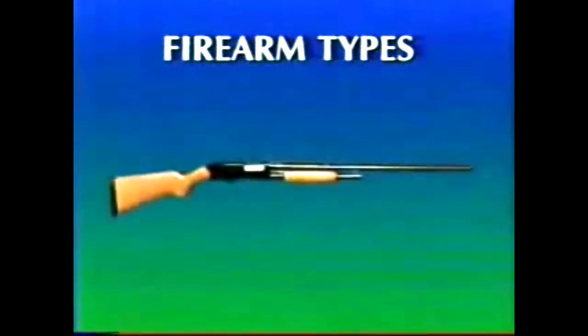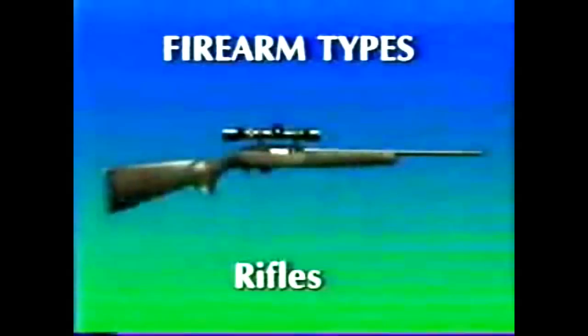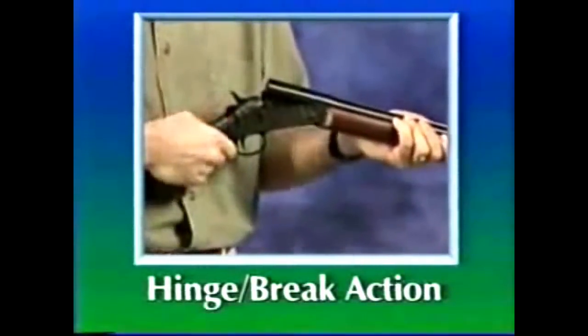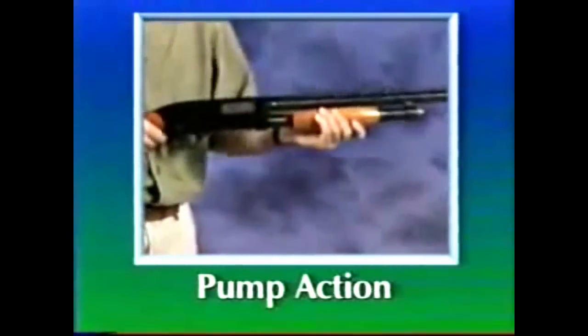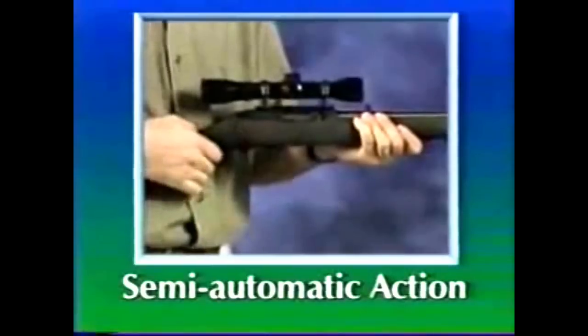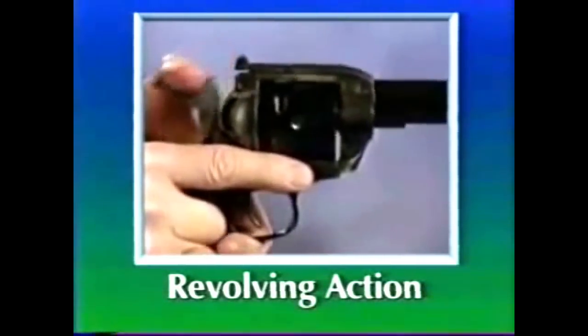Firearm Types. There are three common types of firearms: shotguns, rifles, and handguns. The basic types of actions used in these firearms are the hinge or brake action, the bolt action, the lever action, the pump action, the semi-automatic action (also found in handguns), and the revolving action, which is most common in handguns but may be found on some rifles.